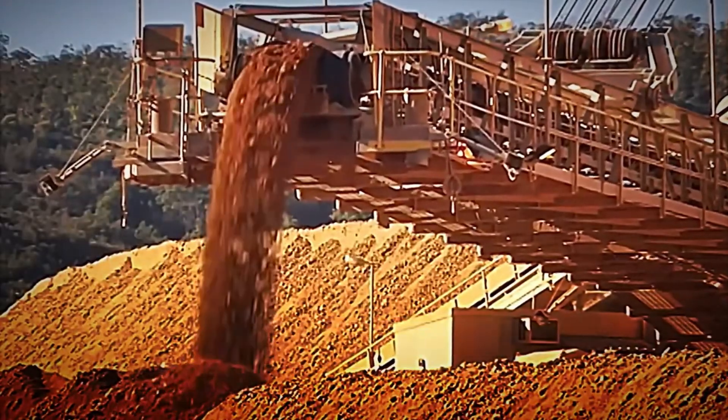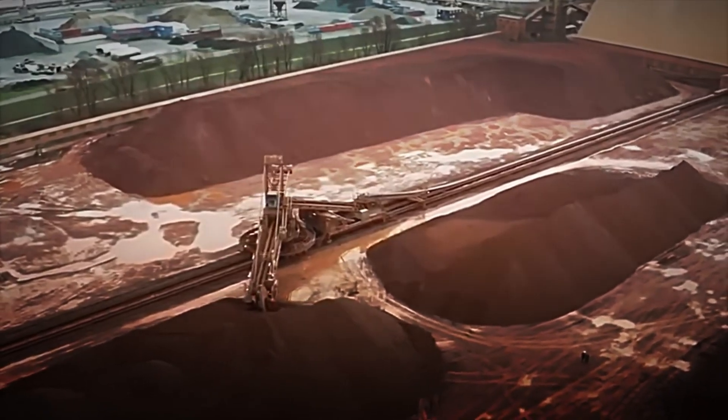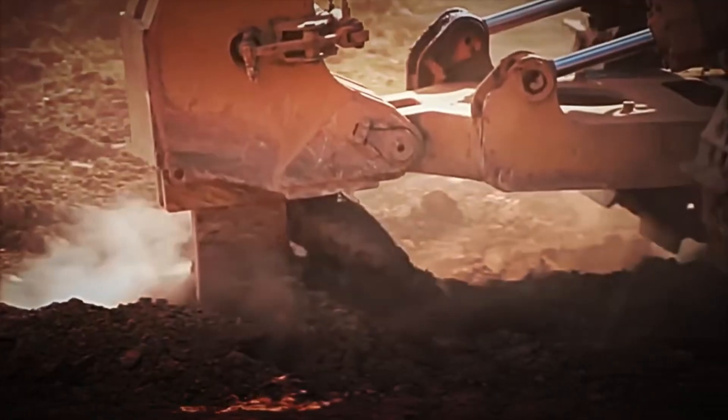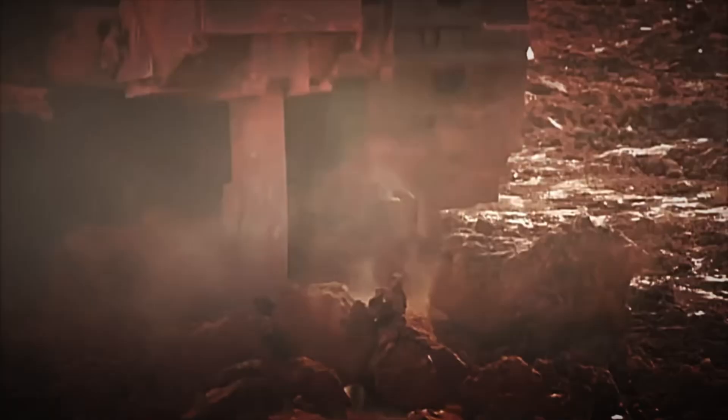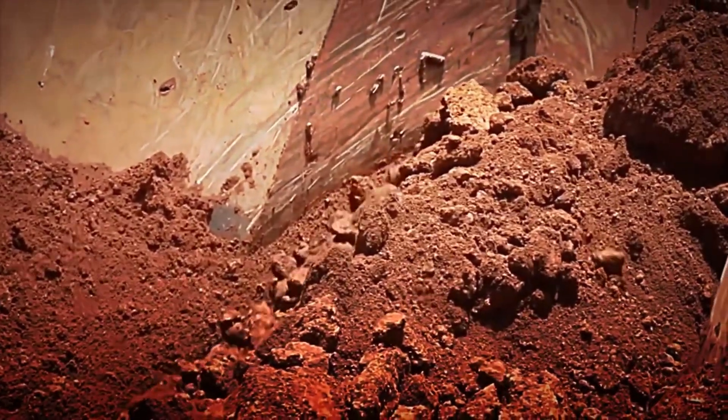Imagine witnessing one of these impressive explosions, and seeing how, in a matter of seconds, a mountain is reduced to small rocks — it would be simply shocking. Once the rocks have been fragmented, giant excavators load the fragments onto trucks capable of transporting tons of ore. These trucks, almost the size of a building, head to the processing plant, where the ore is piled into giant mountains of bauxite.